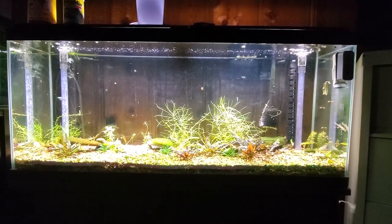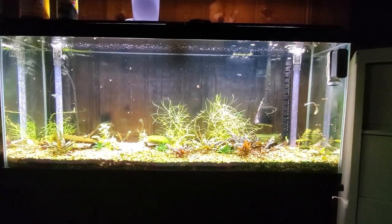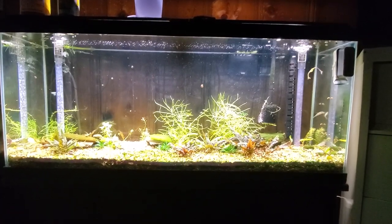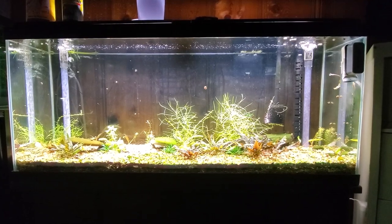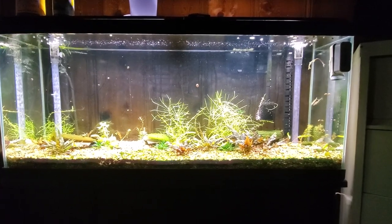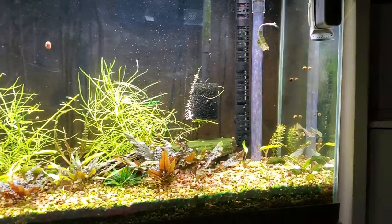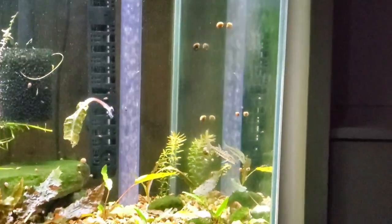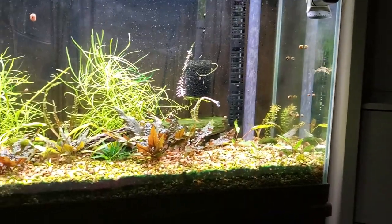I've got a video here of my 55-gallon in my downstairs living room area. I just rehomed a bunch — 19 to be exact — Mickey Mouse Mollies, so now this tank has been freed up. You can see he's going crazy — there is a horse-faced loach, the only horse-faced loach I have in here.